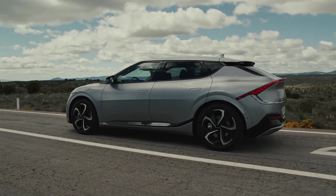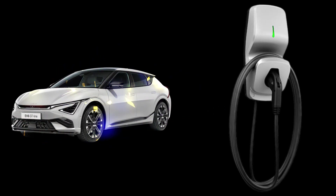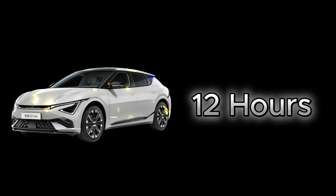This rapid charging is facilitated by the EV6's advanced battery management system, which efficiently handles high power inputs while maintaining battery health. For home charging, using a Level 2 charger can replenish the EV6 battery from 0 to 100 percent in less than 12 hours, making overnight charging convenient for daily use.